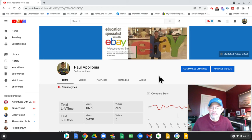Hey, happy Monday morning to everyone. Hope everybody is well today. I'm Paul Apollonia. I'm going to show you what I sold on eBay last week, January 25th to January 31st, 2021.